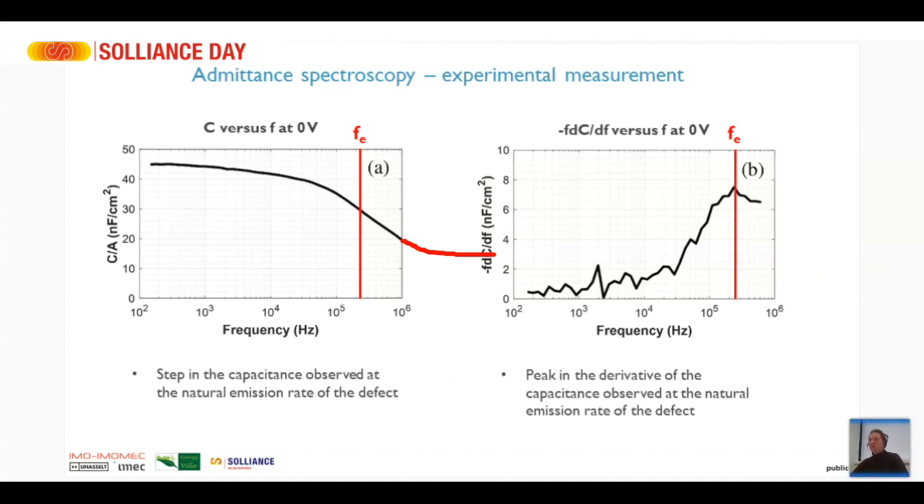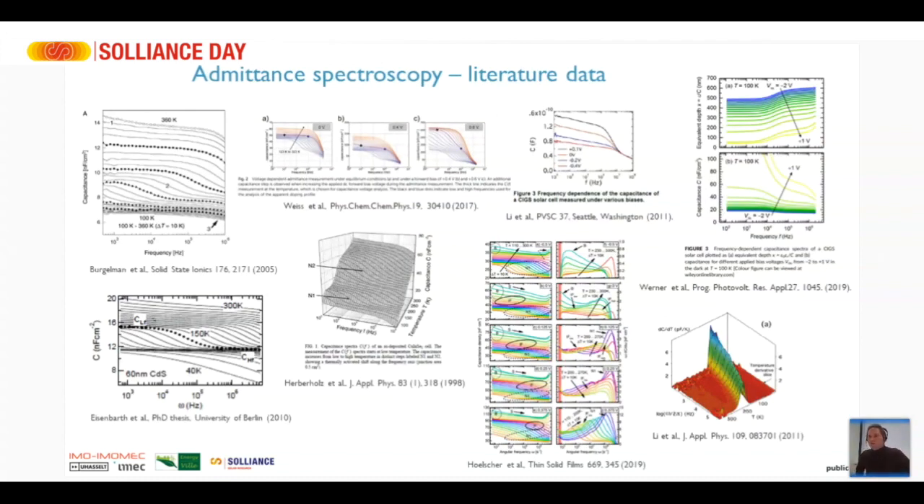It's not so nice to look at steps in the capacitance, so what we generally do is take the derivative of the capacitance — then we get peaks at the position where there is a step. On the right-hand side you see the same data with the derivative taken, giving a peak at the position of the step. This is generally easier to analyze, and this technique is very powerful and used a lot in the literature for all types of solar cells.